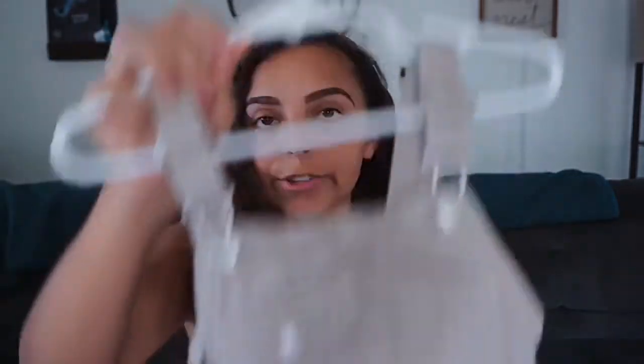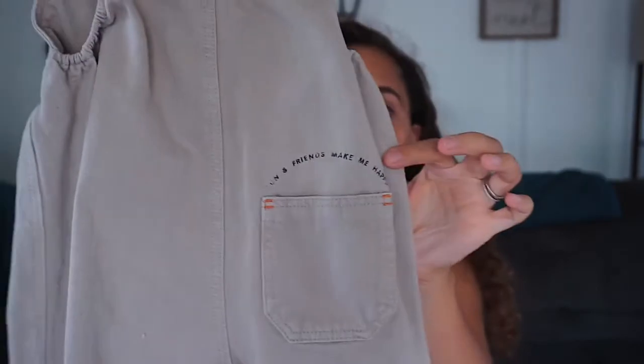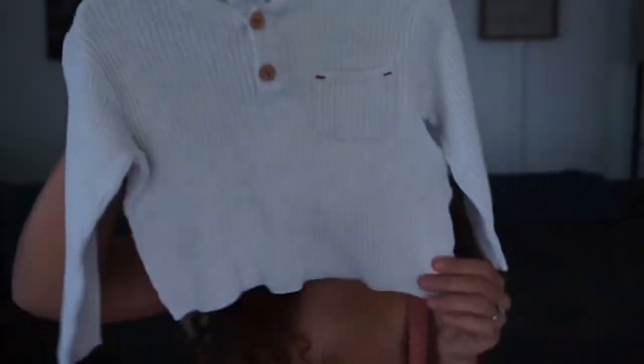That's everything for pants for Rowan. Next I have these little overalls, also from Zara — on the back it says 'Sun and Friends Make Me Happy' right over the pocket. Again they run a little big; I got those in 12 to 18 months and they'll definitely fit him for a good while. Then I have this little white sweater cardigan — it's super lightweight, more of a cardigan-style waffle knit fabric. He could definitely wear this out and about, also in 12 to 18 months.